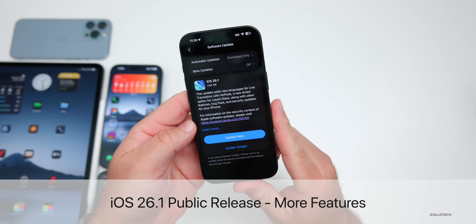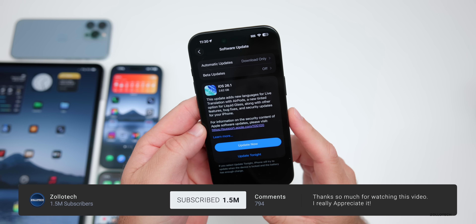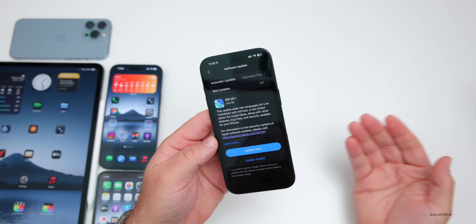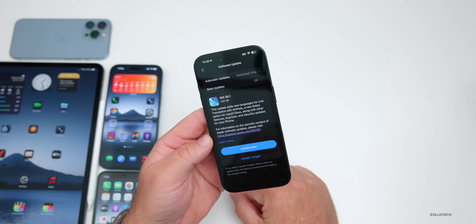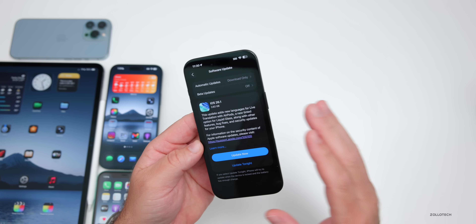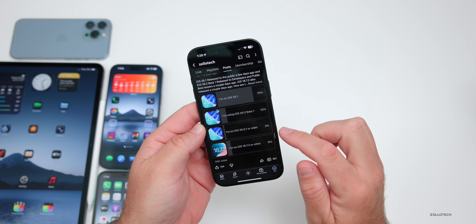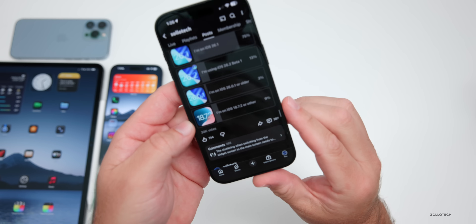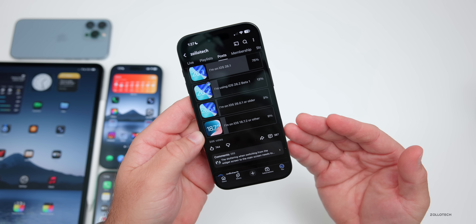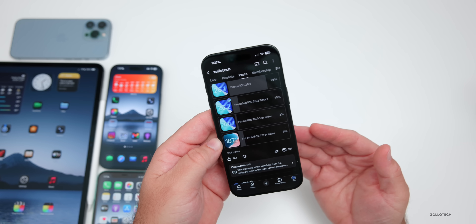Hi everyone, Aaron here for Zolotac. iOS 26.1 was released to the public about a week ago, and there's even more to talk about since the 'what's new' video. Unlike yesterday's video focused on iOS 26.2, we have more data on iOS 26.1. Many have been asking if they should update, so we'll cover app updates, new features, and the overall experience — including a community YouTube poll with 34,000 votes and 387 comments.